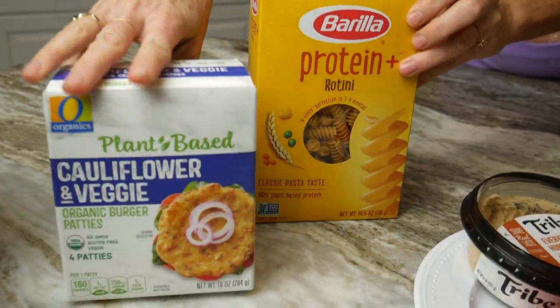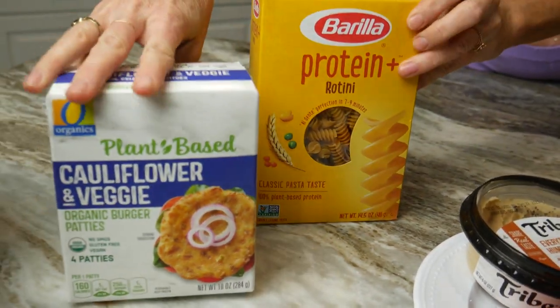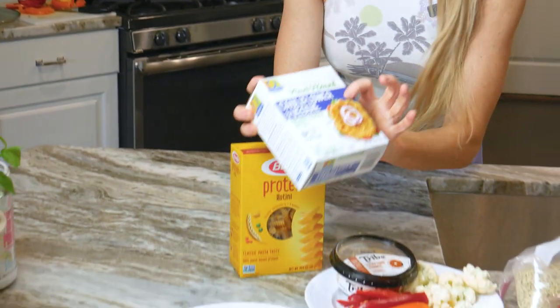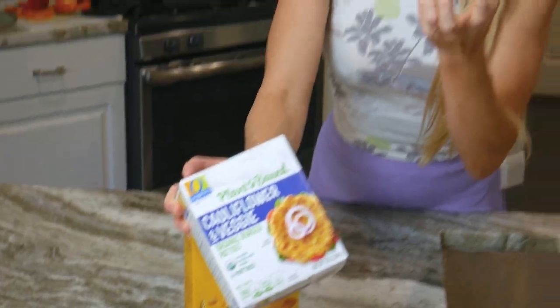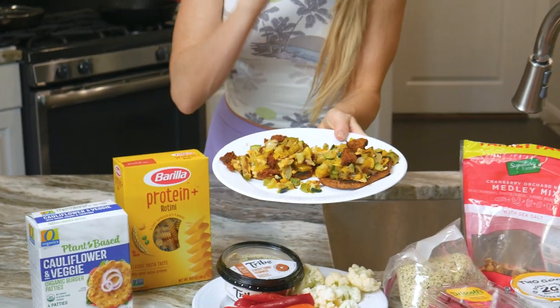Some other ideas I recommend: when you're eating pasta, I always go for protein pasta or chickpea pasta — anything that's going to build that fiber and protein up is always going to be a great one. What I've been loving lately are these cauliflower veggie pieces — they're almost like crispy bread. What I like to do is use them as a base and load them up with my vegetables and protein. Make it your own, have fun with it. These are such great ideas to have as staples for dinners.